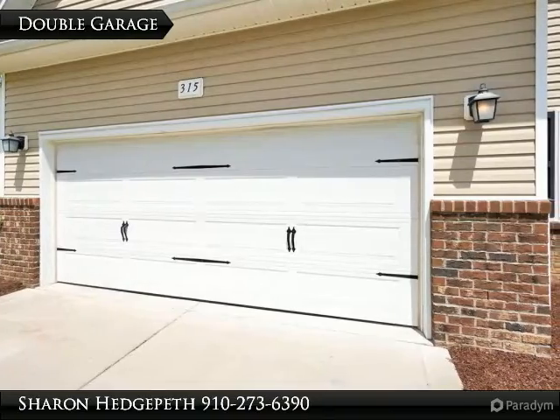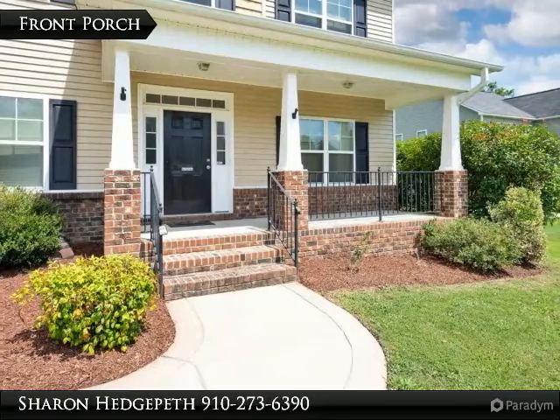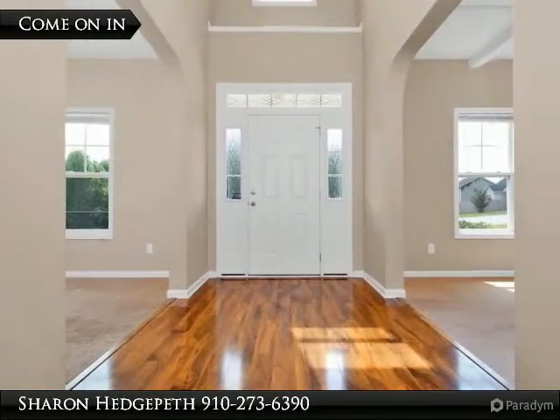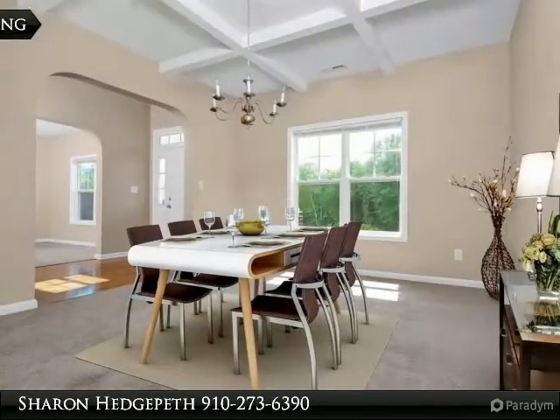Eden area and stainless steel appliances. Master bedroom with private bathroom and walk-in closet. Jack and Jill bathroom upstairs. Sliding glass door connecting from the Eden area to a huge fully fenced backyard. Step out on the patio to be amazed by the privacy and endless potential the yard has to offer.